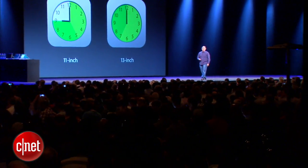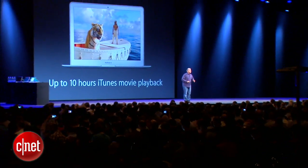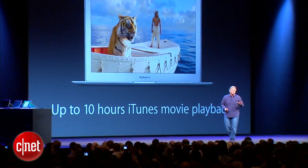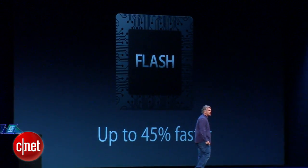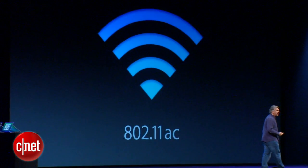All-day battery life, and it helps across your entire system. For example, if you like watching movies from iTunes, up to 10 hours — you can watch almost the entire trilogy of Lord of the Rings. MacBook Air is based entirely on Flash. Flash is faster, up to 45% faster than the previous version.